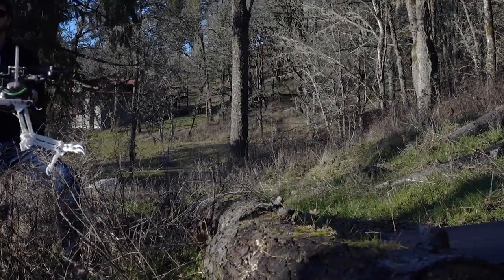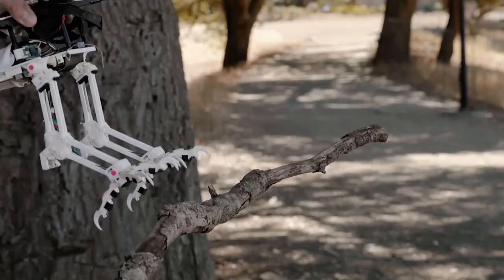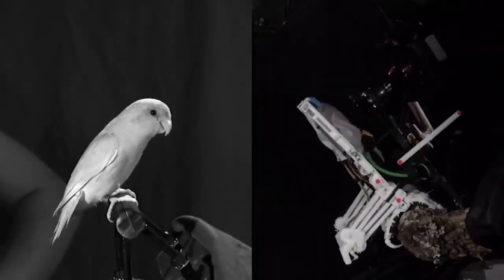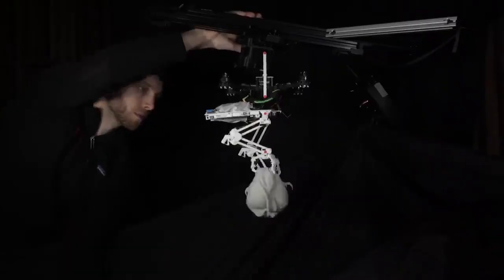This is Snag, the stereotyped nature-inspired aerial grasper. We use the word stereotype because just like birds, it does the same landing behaviors no matter what surface it's landing on.